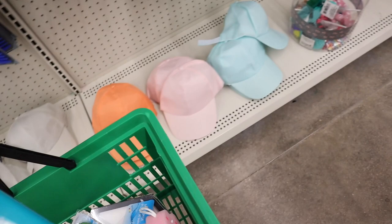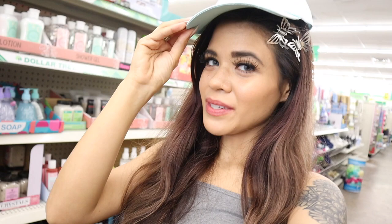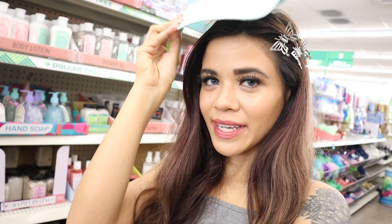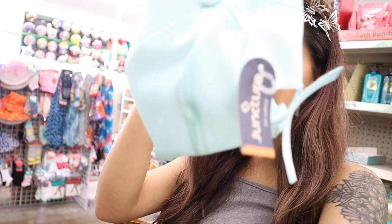Look what I just found — they actually have hats here for only a dollar! They come in white, coral, pink, and mint green. The mint green color is so adorable. These feel lightweight and really nice for the pool or the beach, so I highly recommend them for a dollar.